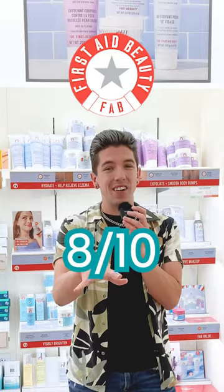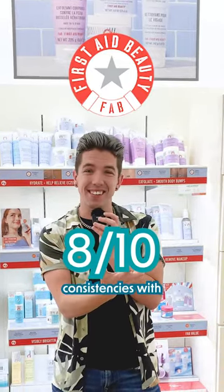Overall, I give First Aid Beauty an eight out of ten — incredible formulas, luxurious consistencies with innovative ingredients.